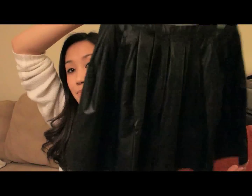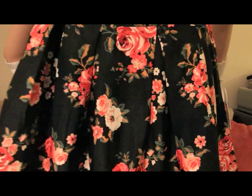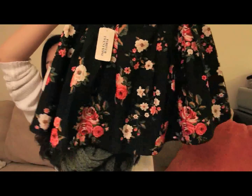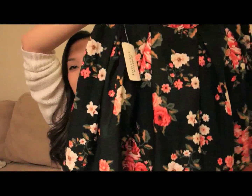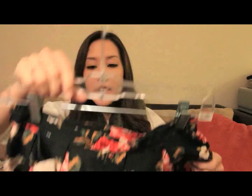Next is more from Forever 21. I was on a mission to find a faux leather pleated, flowy skirt, and I found one for $14.50 — such a great deal. But on my way to find that, I also spotted this adorable little floral skirt that I am completely obsessed with. I got the floral skirt for $17.80.